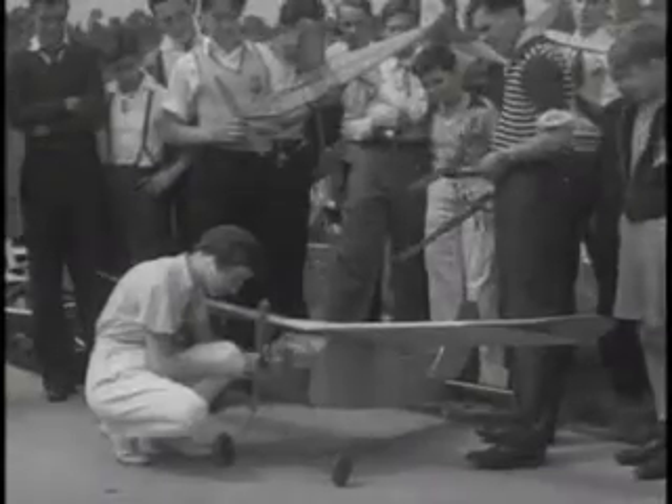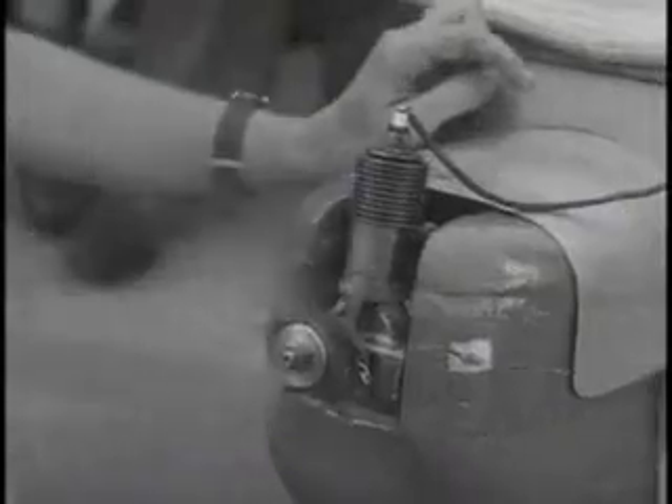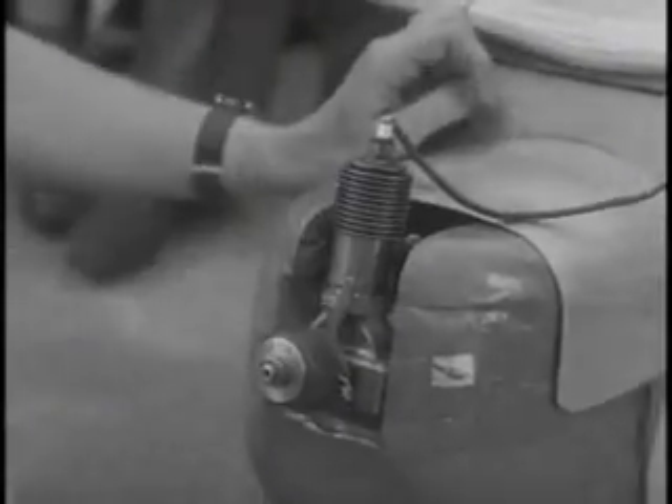Look out below! Not all the glory goes to the boys — this member of the Ferris X built the entire plane herself.